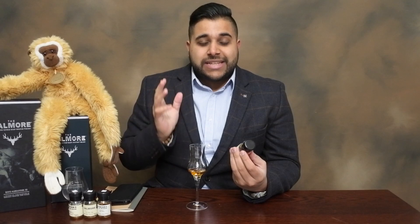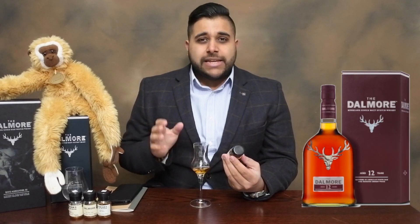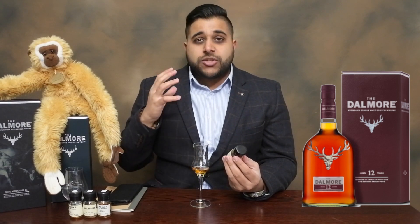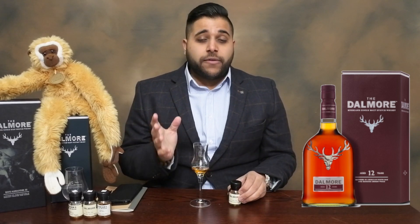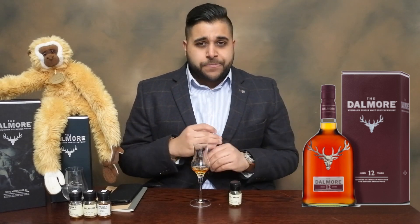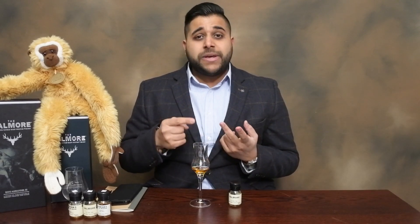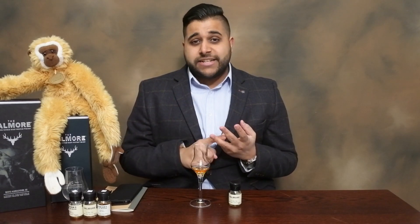Let's get into reviewing the Dalmore 12-year-old. I'll leave a picture of the bottle over there — it looks very similar to the others, just with different coloration on the outside. In terms of the review structure, we begin with the age: it is a 12-year-old expression bottled at 40% ABV. The cask selection is nine years in American White Oak ex-bourbon casks, before being transferred into Oloroso Sherry Butts for three years.